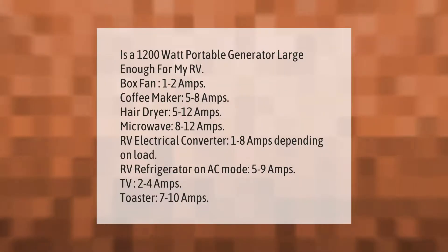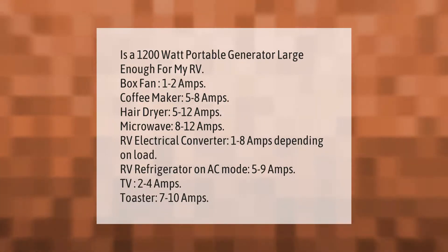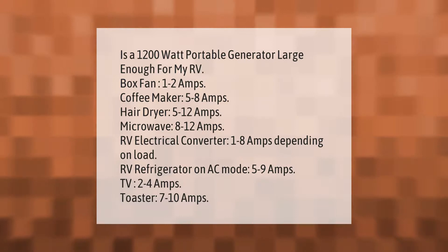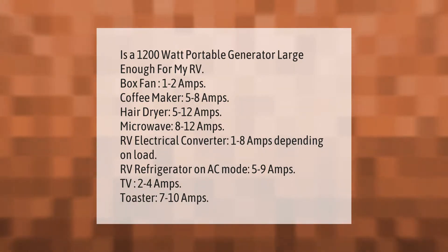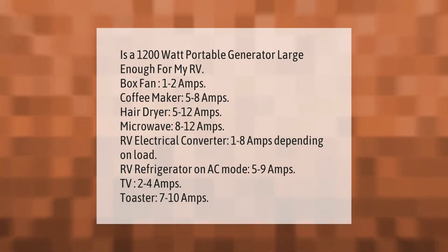Is a 1200-watt portable generator large enough for my RV? Box fan: 1–2 amps; coffee maker: 5–8 amps; hair dryer: 5–12 amps; microwave: 8–12 amps; RV electrical converter: 1–8 amps depending on load; RV refrigerator on AC mode: 5–9 amps; TV: 2–4 amps; toaster: 7–10 amps.